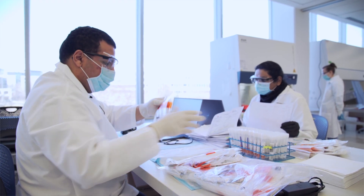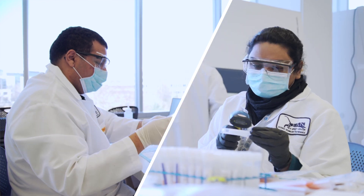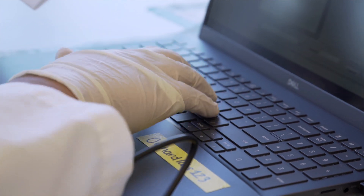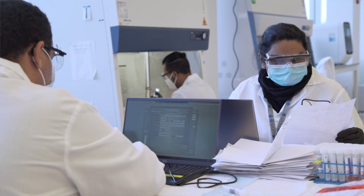Step one: accessioners take out the sample and they'll use a scanner to scan that sample electronically. That information will then be passed into our computer system and they'll verify that the information is the same.